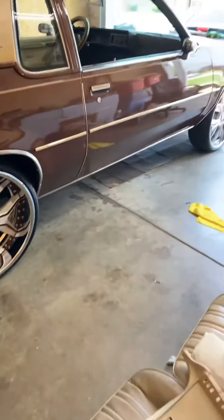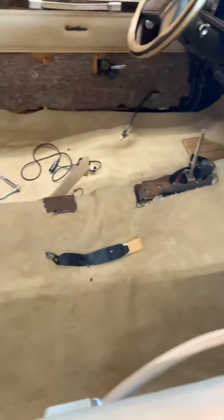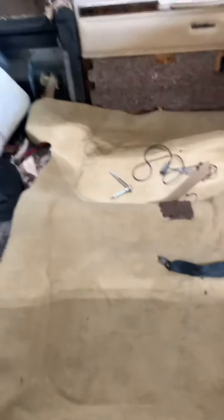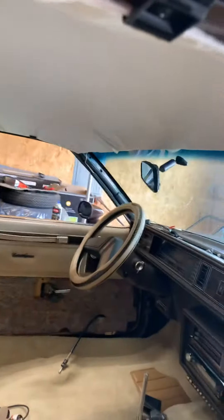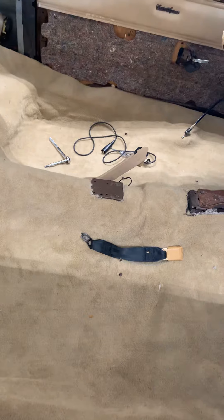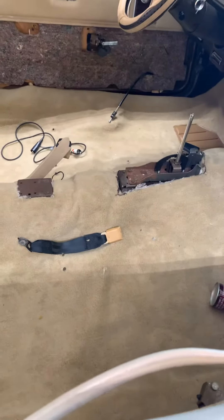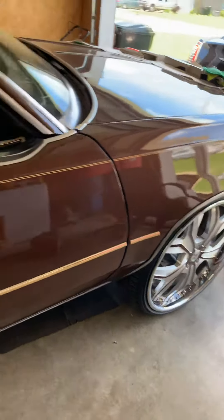Yo, what it do YouTube — just a little update on the 801. As you can see, I finally got my carpet in, got everything stripped down, getting it redone. Got to redo my headrest, nothing major. Carpet's new, still got to trim it out, trying to let it settle in. It's been sitting for a few days now — a few weeks actually.